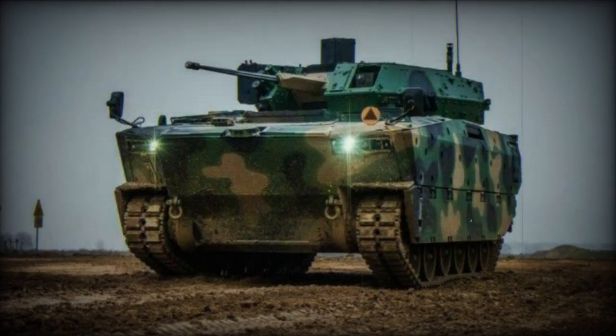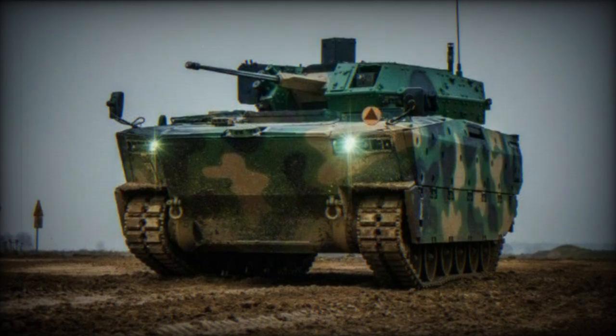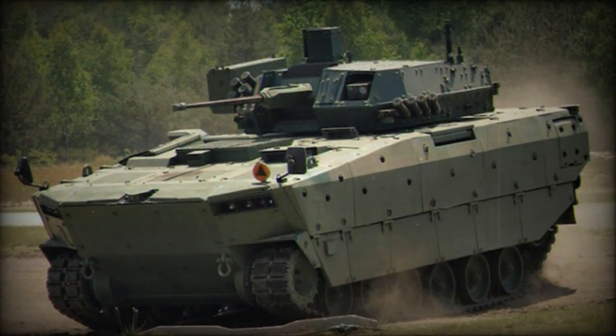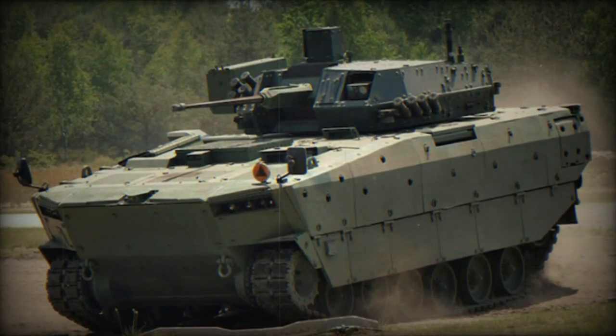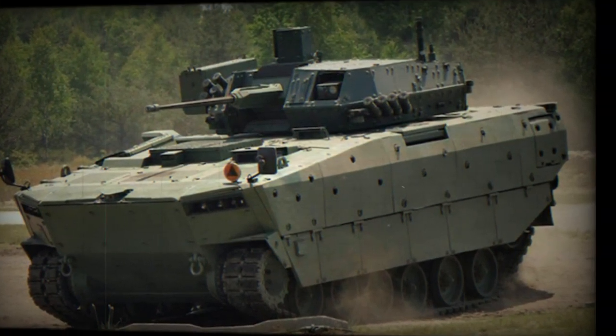According to pictures released on the Twitter account of Marcin Cici, on September 15, 2023, the 16th Mechanized Division of the Polish Army has conducted its first military exercise with the Borsik, a new generation of amphibious infantry fighting vehicle (IFV) that will be entered into service with the Polish armed forces.